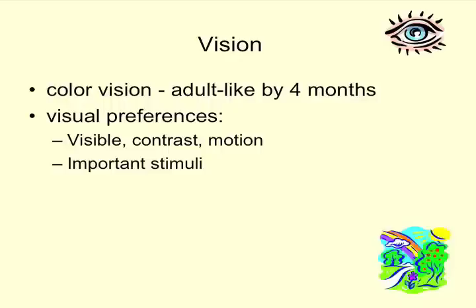Color vision is adult-like by four months. If you've gone down the aisles and seen the types of toys for babies, you'll notice there are a lot of black and white, very high contrast toys. Through research, we found that infants really don't notice the difference — they'd much rather look at a stark checkerboard than a colorful graphic. They really like visible contrast, they like motion, and they tend to prefer things that are important to them.